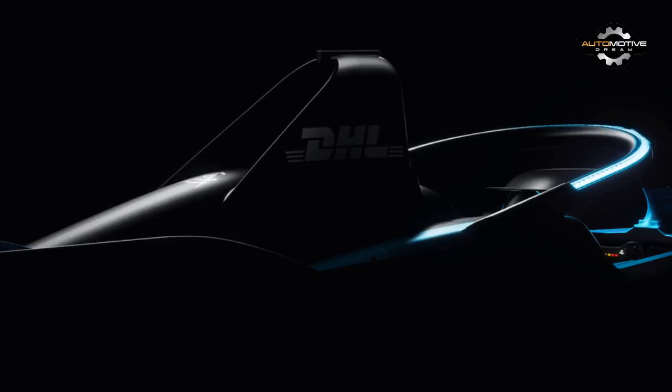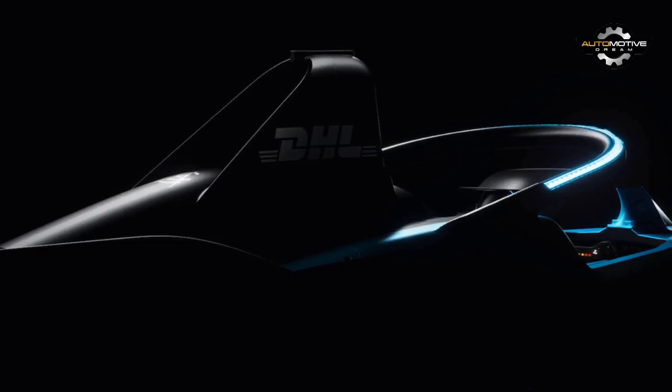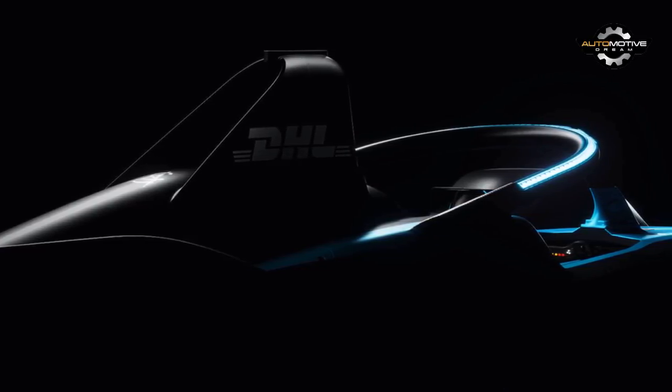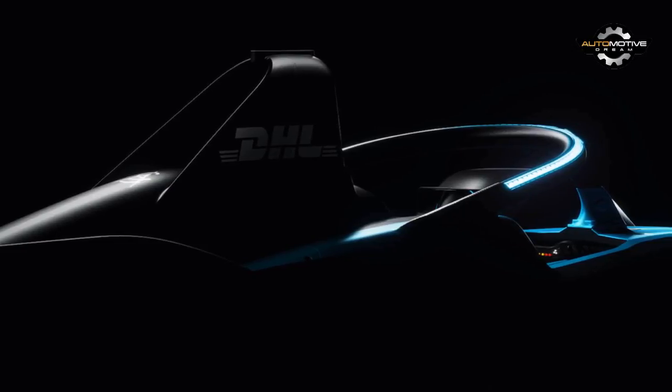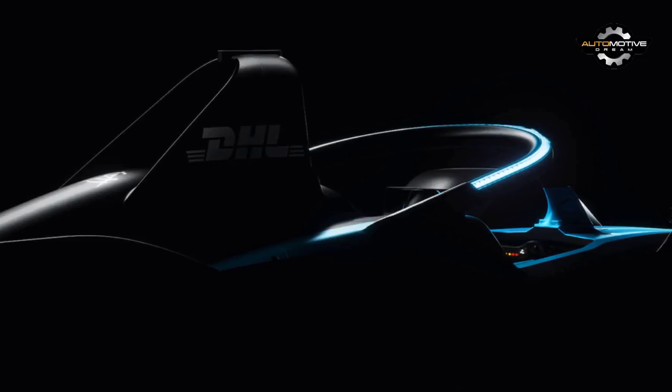The FIA Formula E Championship has now officially kicked off its fourth season, and all the while it's used the same essential chassis first revealed back in 2013. But that's about to come to an end as the electric racing series is preparing to unveil a completely new second generation car.